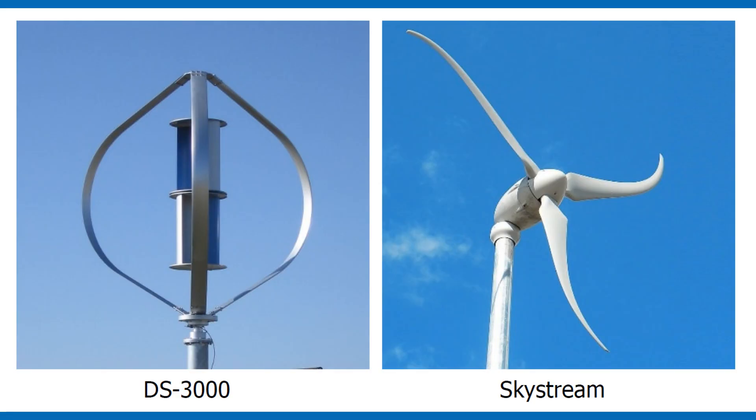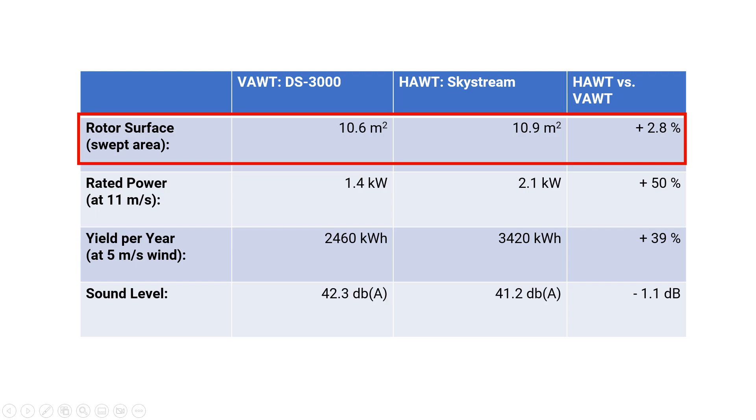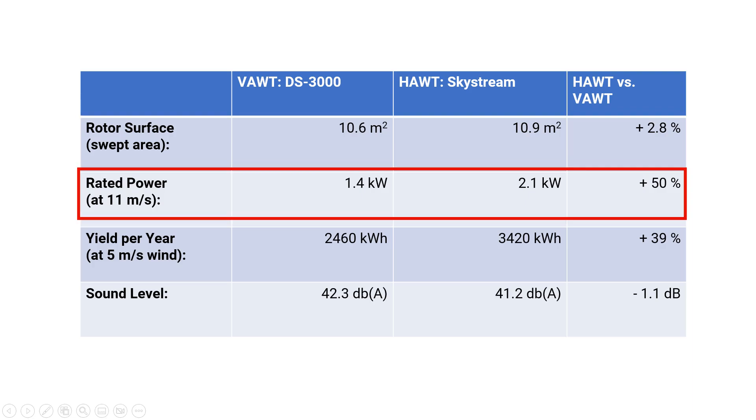In addition to the DS3000 vertical axis wind turbine, we look at the SkyStream horizontal small wind turbine. The SkyStream model has been around for about 15 years and can be assumed to be one of the most frequently sold small wind turbines for private use. The decisive factor is that the SkyStream is officially certified in the USA. The prices of the two turbines are at approximately the same level, and a comparison is useful because the rotor swept area is almost identical. The rotor size is decisive for the yield of a wind turbine, not the power of the generator.